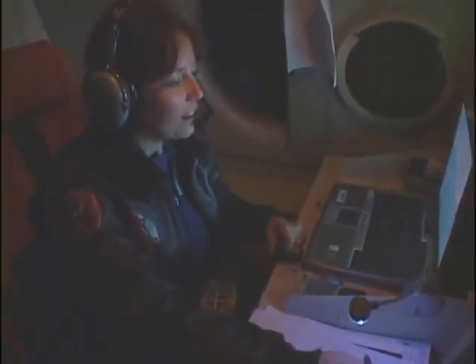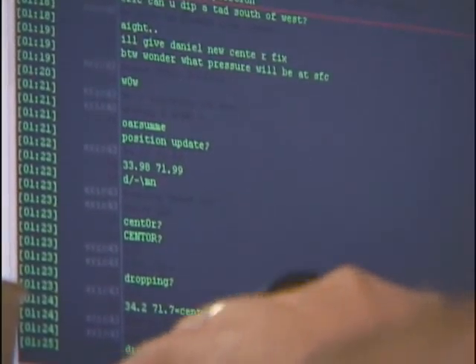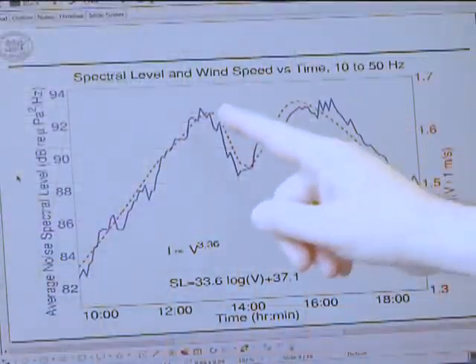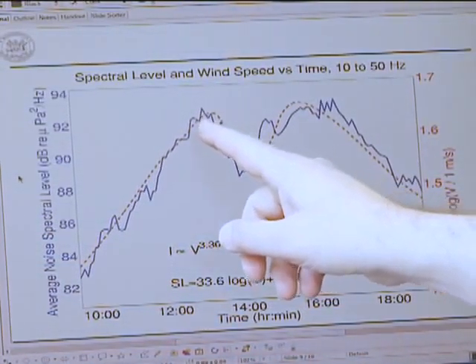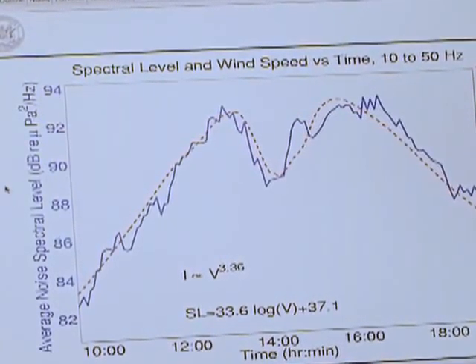Hurricane hunters flew through Gert within a day of the recording, and McCrees' team was able to match the plane's wind speed measurements to a voiceprint of the sound. The first peak is the eye wall, and that is the most destructive part of the hurricane where the winds are the highest.